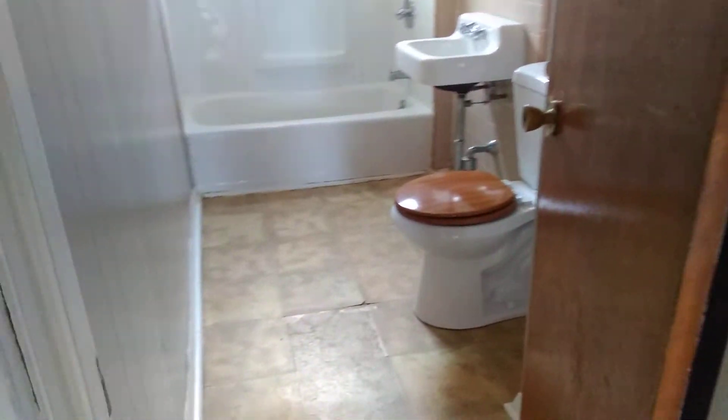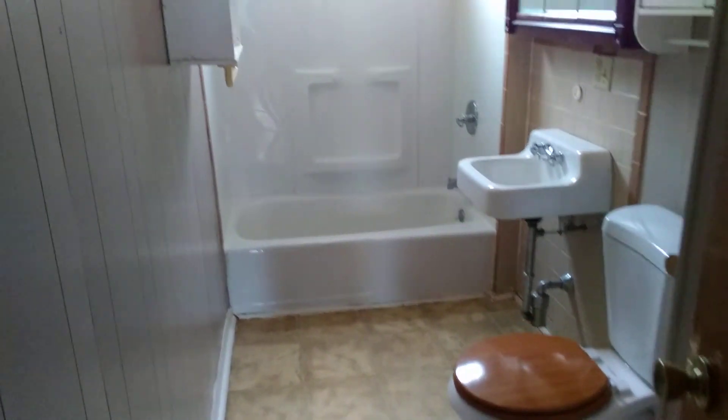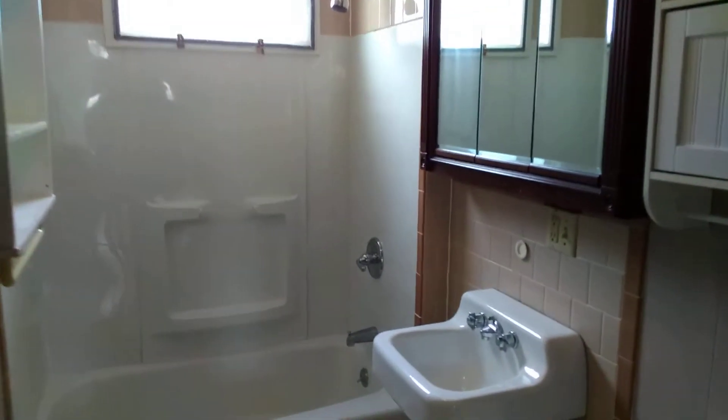You have the bathroom here, with a shower and tub combination.